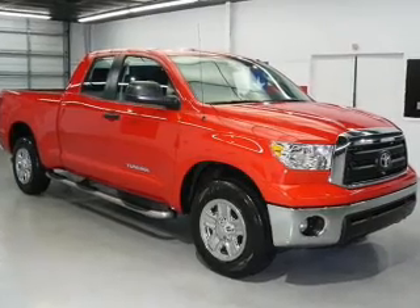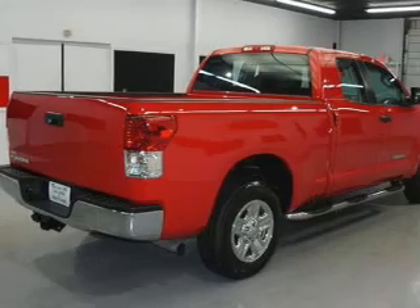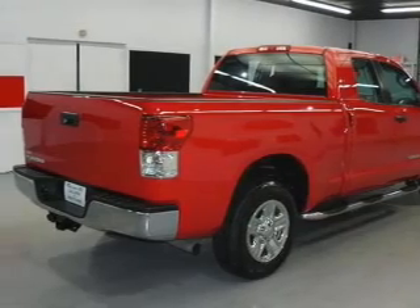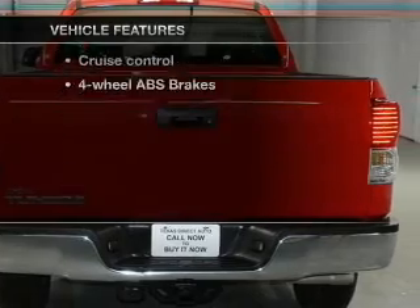With a powerful 8-cylinder engine that responds smoothly to its 6-speed automatic transmission, the anti-lock braking system will keep you safe on the road. And with these notable features, you won't want to miss out on the opportunity to own this amazing ride.